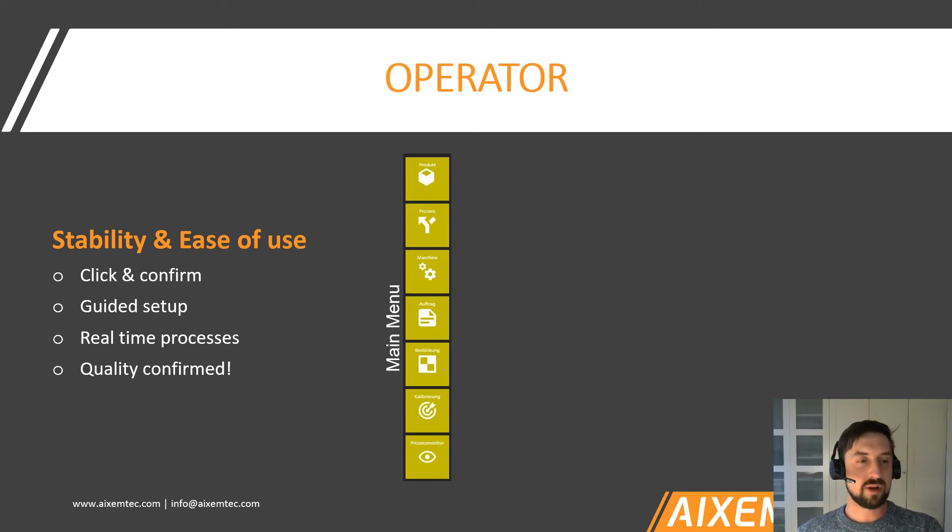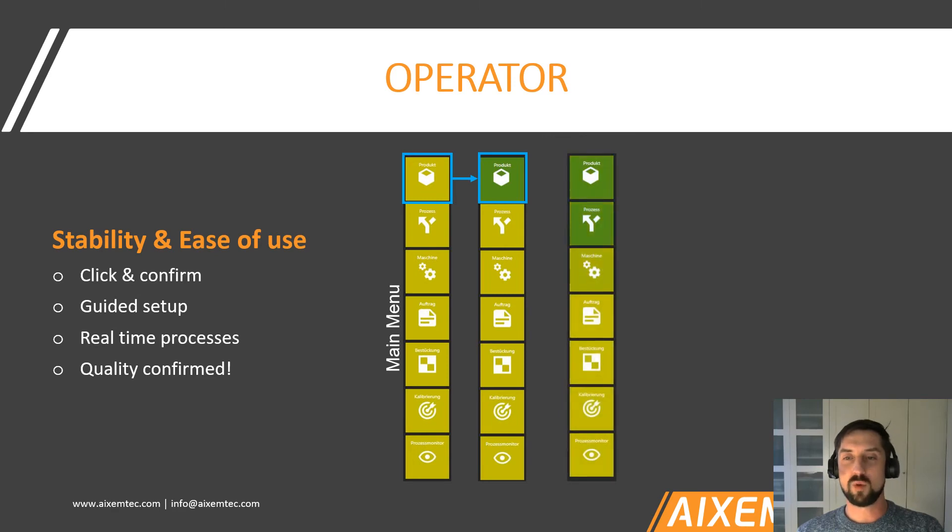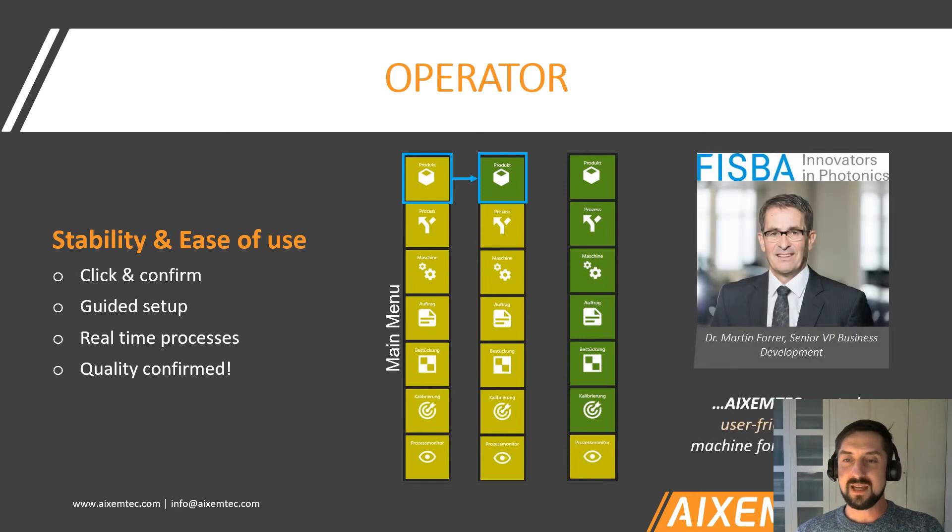Getting back to operator requirements: for an operator, it's very important to have stability and ease of use. We have a traffic light system where the operator inserts, for example, which product it is, chooses process parameters, then starts operating the machine and monitors how processes are going. We received a really nice customer voice from Fispa Optics from Switzerland — Mr. Martin Forrer gave us a testimonial that our machines are truly user-friendly on their shop floor.